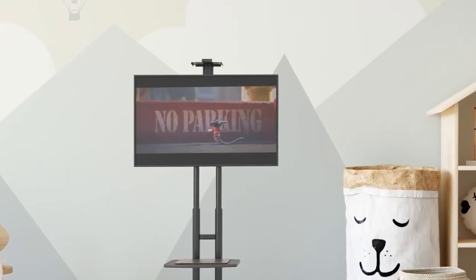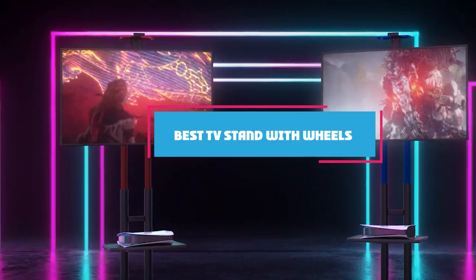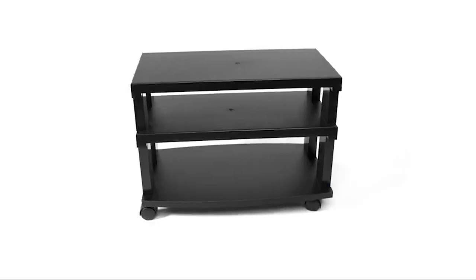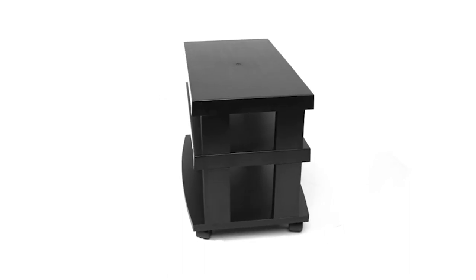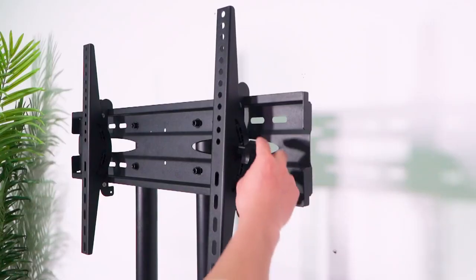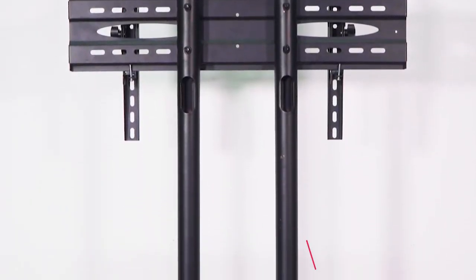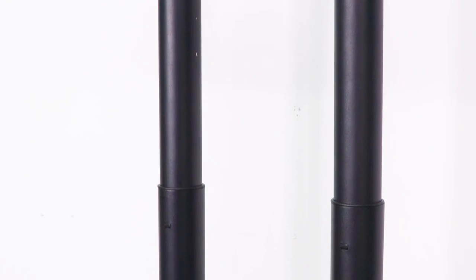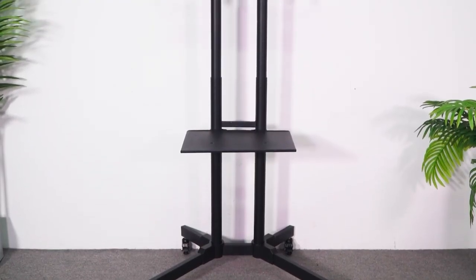Hello guys, in today's video we're going to check out the best TV stands with wheels this year. I made this list based on my personal opinion and I've tried to list them based on their price, quality, durability, and many more. To find out more information about these TV stands with wheels, you can check out the description below. If you want to get the best quality TV stand with wheels according to your needs, then watch the video till the end and then decide to buy.